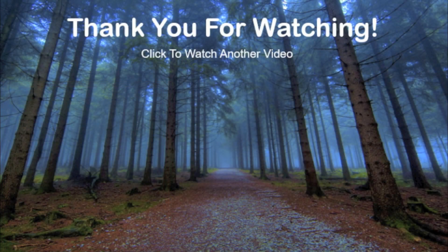But what do you think these objects are? I'm interested to hear your theories, so don't forget to leave a comment. Thanks for watching and don't forget to subscribe for more videos.